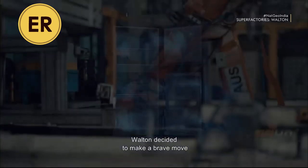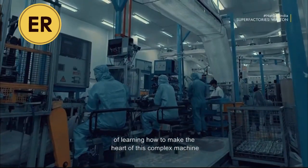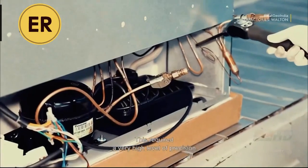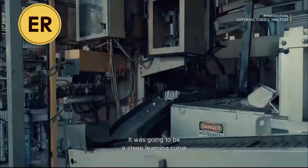Walton decided to make a brave move of learning how to make the heart of this complex machine, the compressor. This required a very high level of precision. It was going to be a steep learning curve.